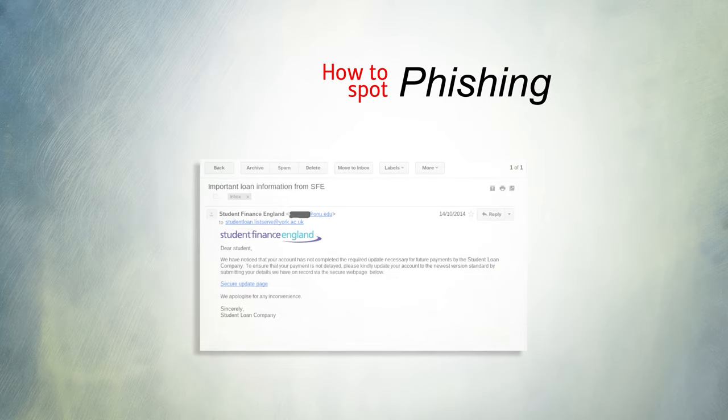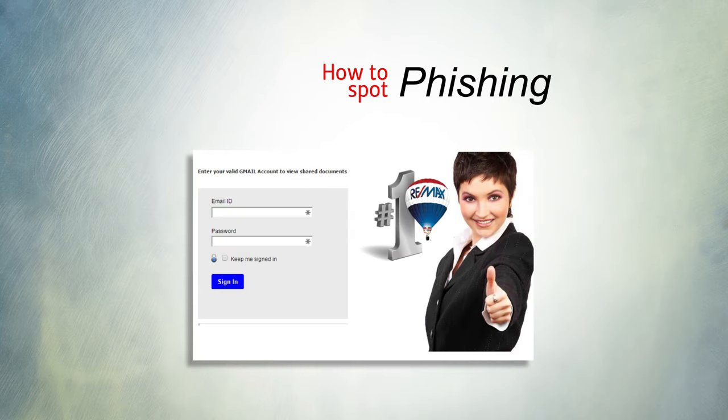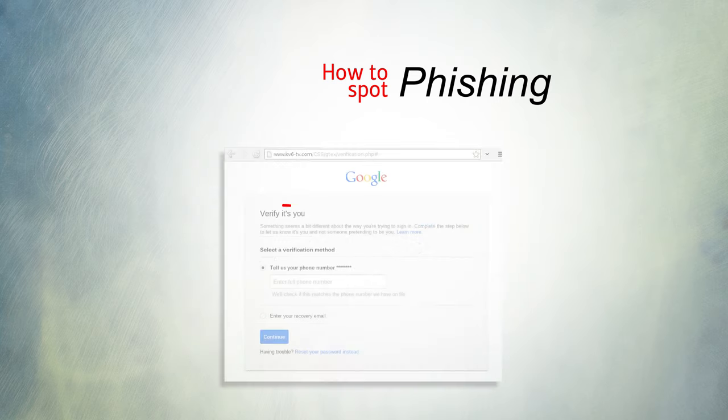Phishing scams can be easy to spot. Look for signs such as emails not addressing you personally, beginning with 'dear student' or 'dear account holder'. Be wary of emails asking you to share personal information, or that ask you to verify or validate your account.